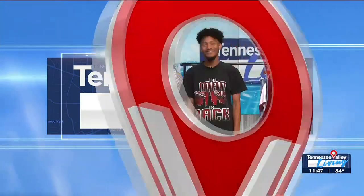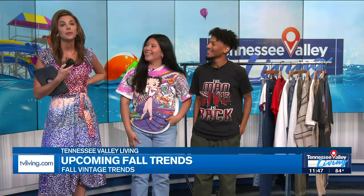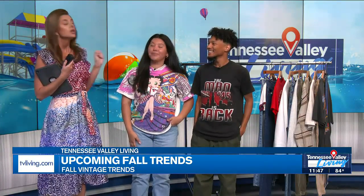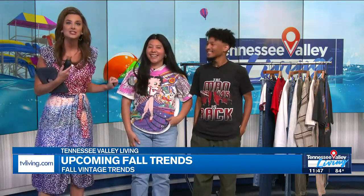Alright, welcome back everyone. Hard to believe fall will be here before we know it. And if you watch TVL, you know, I actually get a little sad this time of year because I love summer. I'm not exactly a pumpkin spice girly. One thing that can make me feel better is some retail therapy. So good thing we have One Man's Vintage joining us with some retro fall fashion trends. Anna and Caleb, welcome to the show. We are so excited — you guys are some cool people.